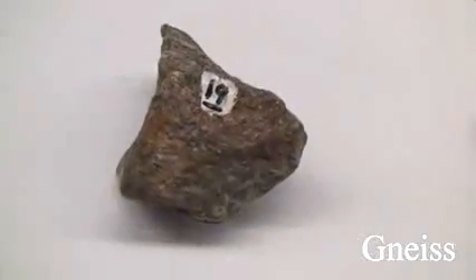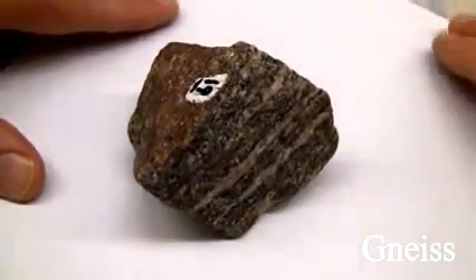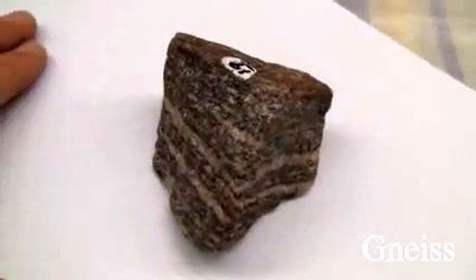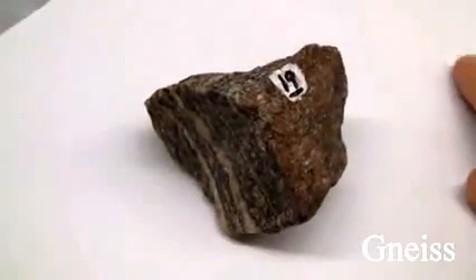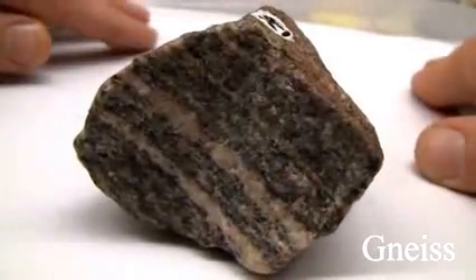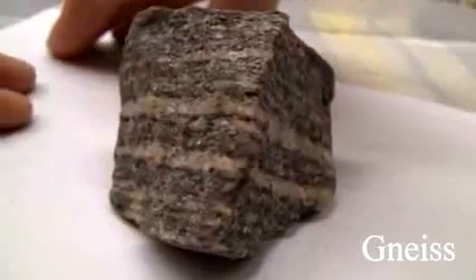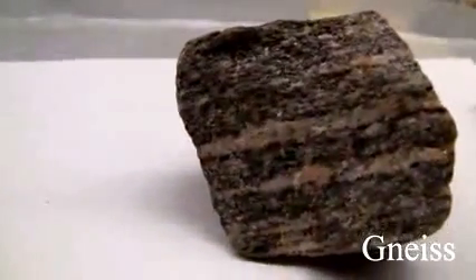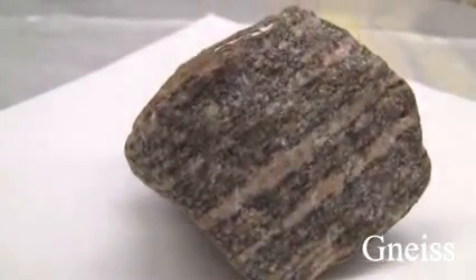Gneiss. The texture is uneven, granular, medium to coarse-grained, and crystalline. Structure includes gneissic banding, parallel mineral orientation, and alternating light and dark bands. Color is light granular layers and dark foliated bands. Hardness: granular layers 6–7, foliated layers 2.5–3. Its composition consists of orthoclase, quartz, biotite, hornblende, and it is named for its parent rock.